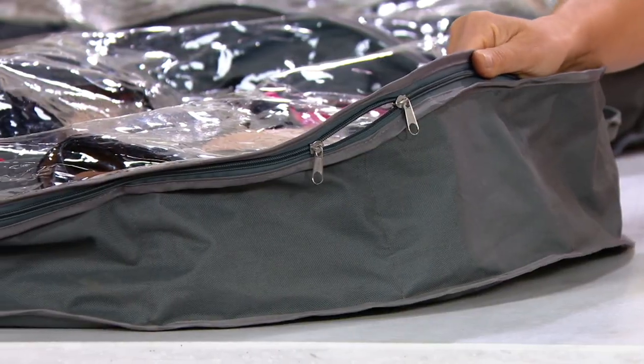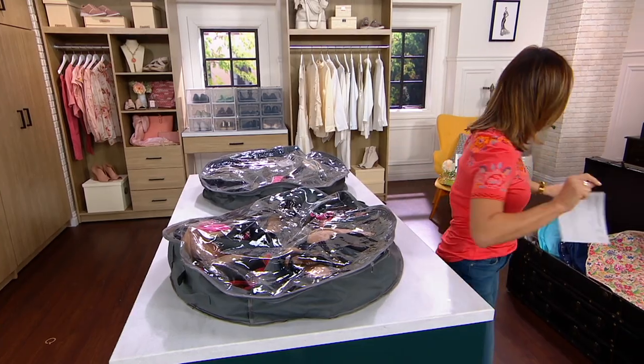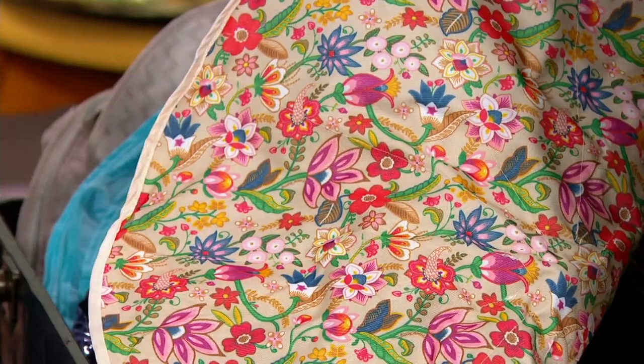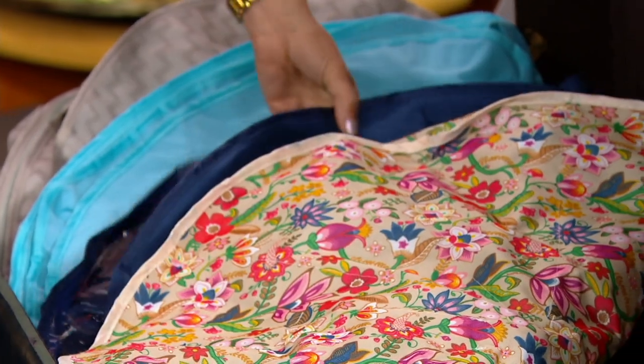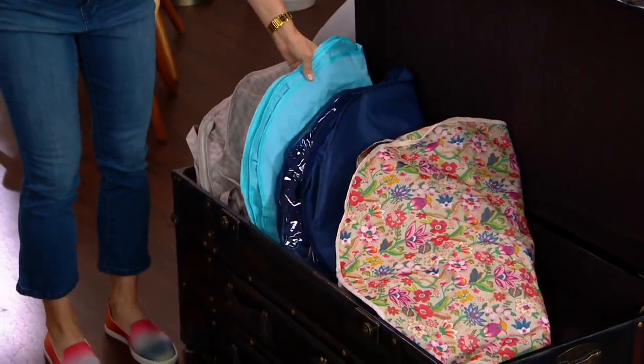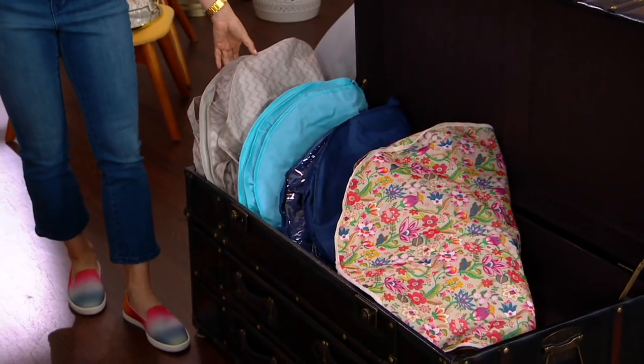Here is the gray. Here is floral — remember you're getting two of these. This one's the navy. Here's sea glass, so it's a teal. And then this is chevron, which is a really nice gray tone.